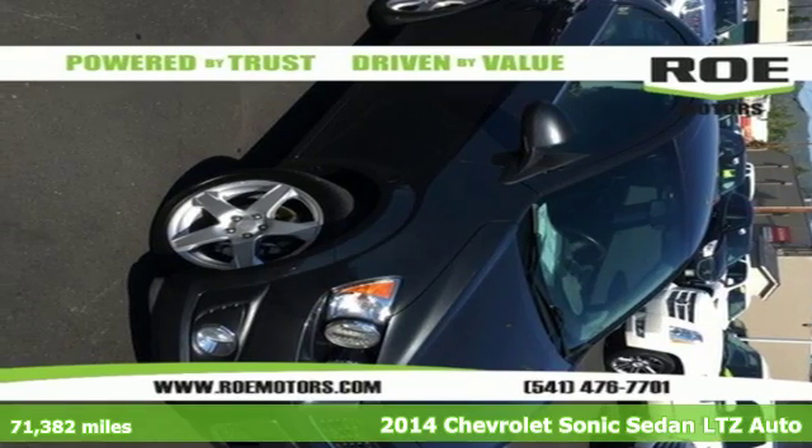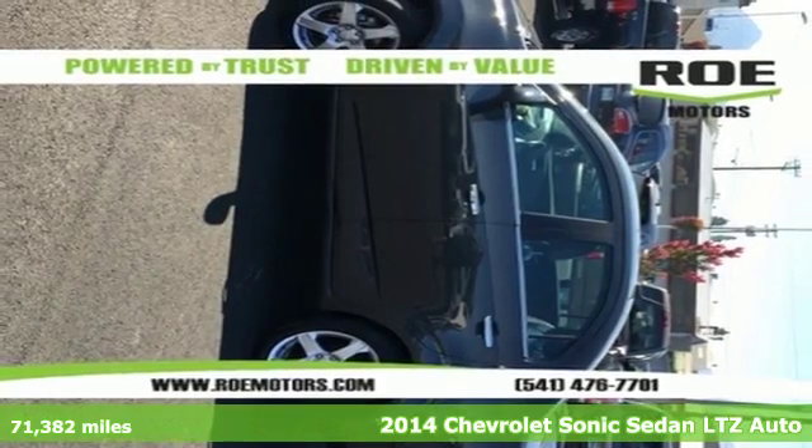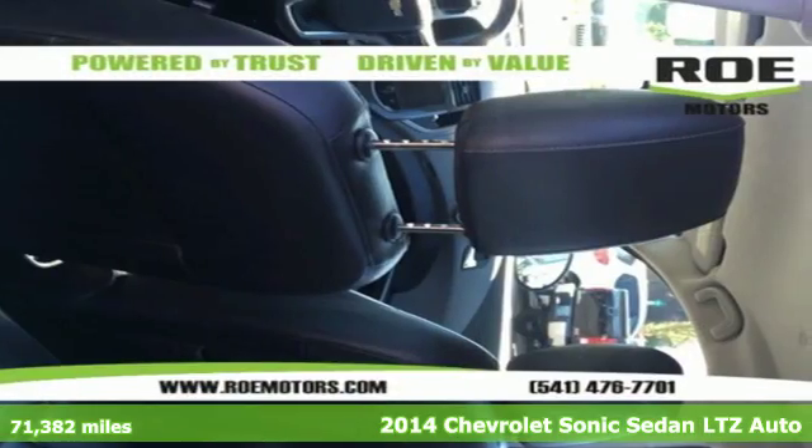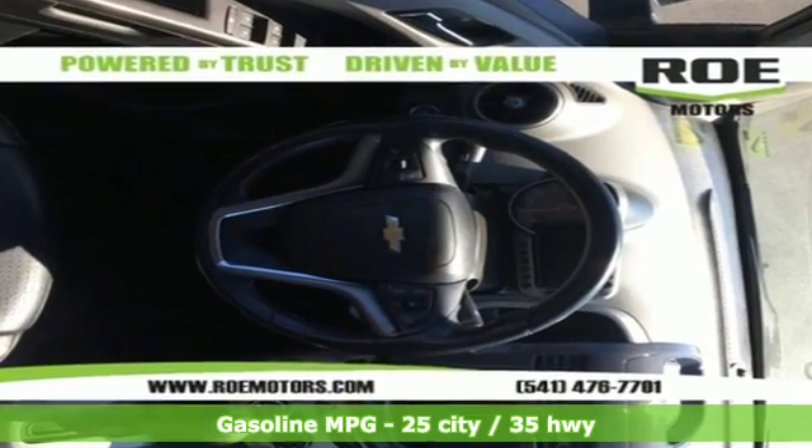It's a 2014 Chevrolet Sonic. Zip around the city or cruise the countryside in this versatile Sonic. Everything you need is at your fingertips, from the remote keyless entry to the steering wheel mounted controls — this Sonic is designed with you in mind.